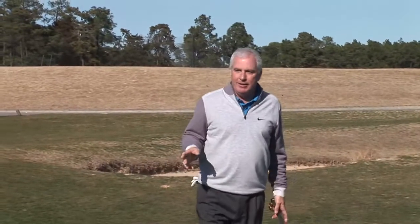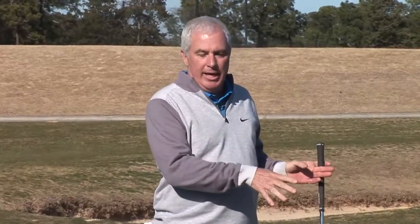I end every clinic I do now with a little two-minute segment on just this, and it's where I think you can improve. It depends on your talent level, but where you can improve — two, three, or four shots today — is around the green.